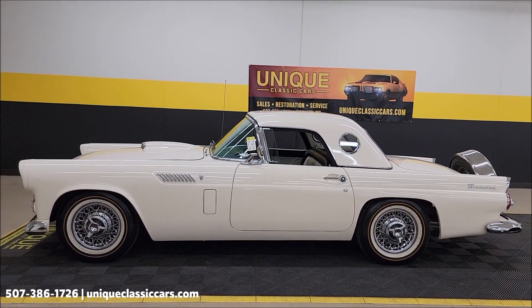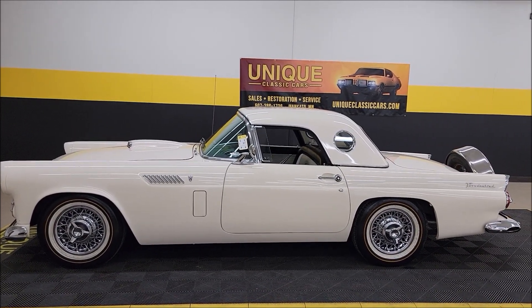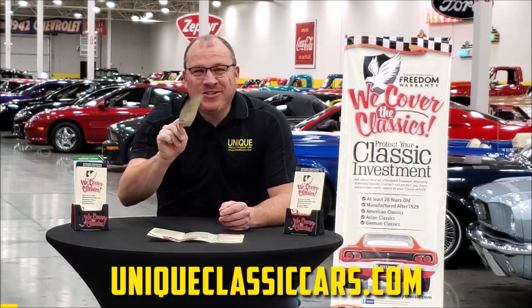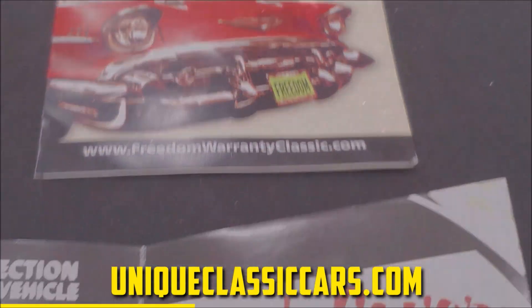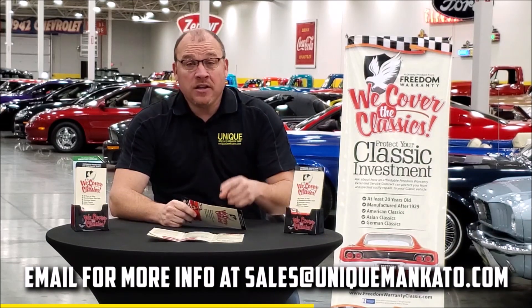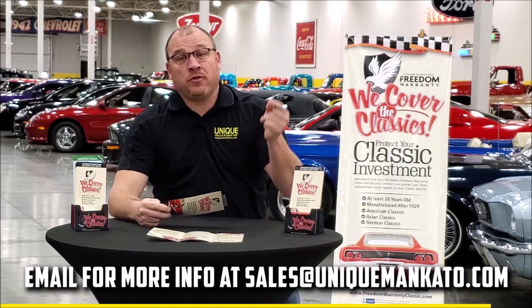Remember, we do consider trades. Financing is available. Of course, we can assist with transportation. And this vehicle may be eligible for an extended service contract — consult with your sales associate when you call in or email. Did you know that this car qualifies for an extended warranty? It's just like the one you get at your new car dealership, except it covers your classic car instead. It covers all the major components like engine, transmission, and drivetrain, and you can get coverage up to 10 years. Repairs aren't cheap — these extended warranties are a no-brainer. Contact us for a quote on this car today.